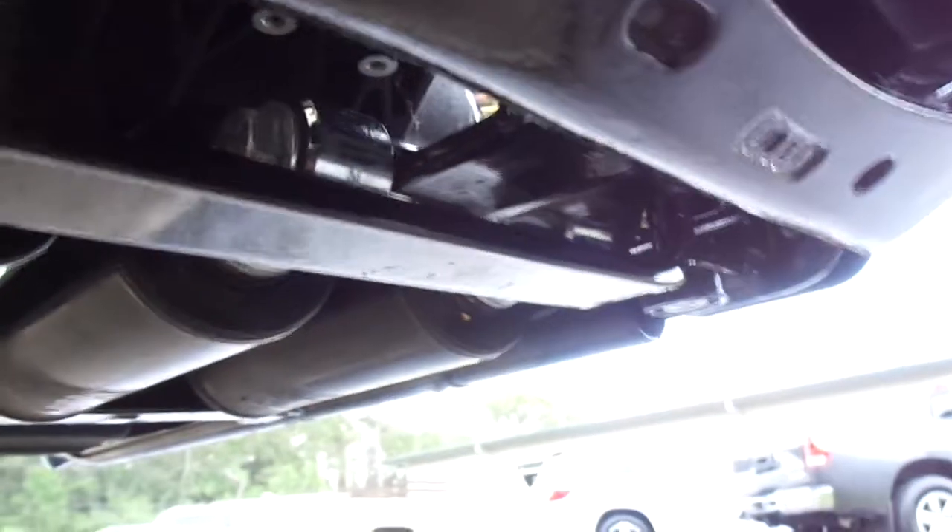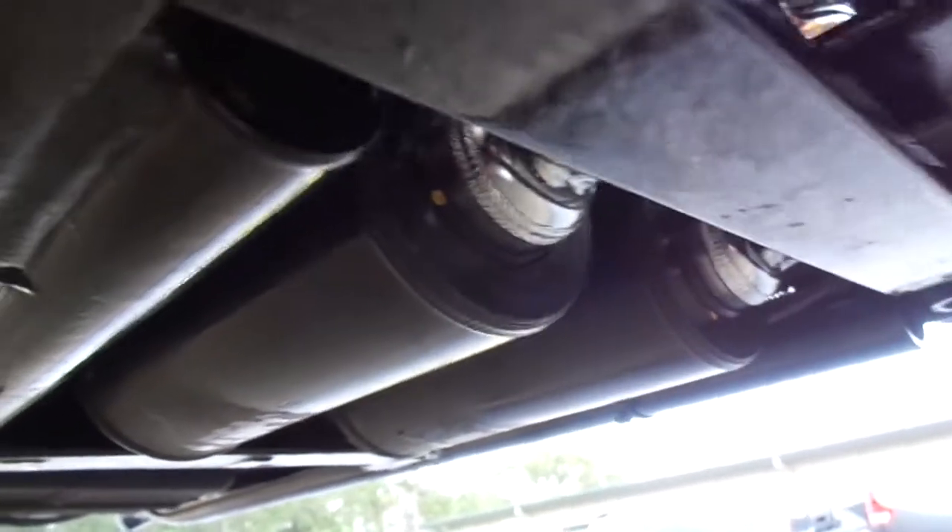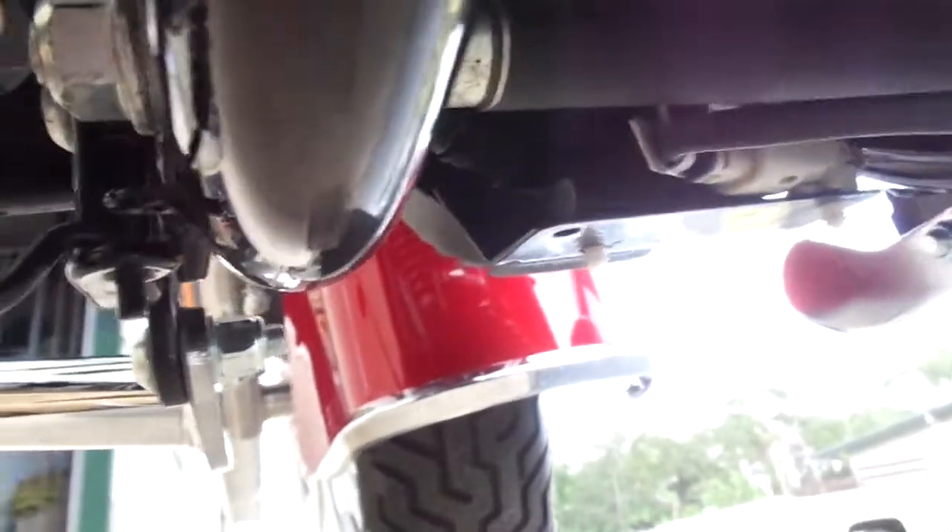Underneath this bike is the same way. Everything underneath here — there is not a mark anywhere under this motorcycle. Not on nothing. It was on the lift because I had it up there doing the white walls, but it is perfection. Everywhere underneath this motorcycle is perfect. There's not a mark on it anywhere. This whole motorcycle just beats anything I've ever seen.